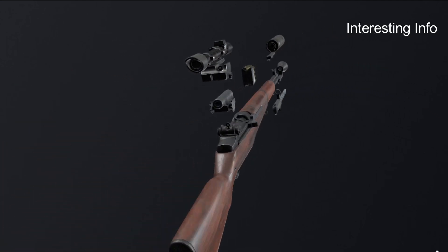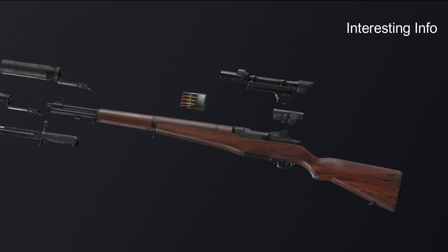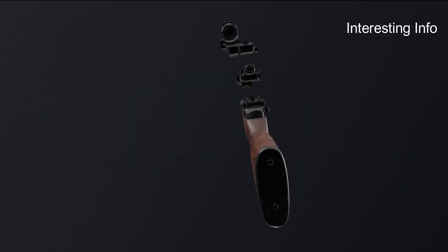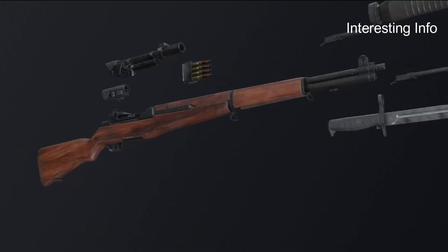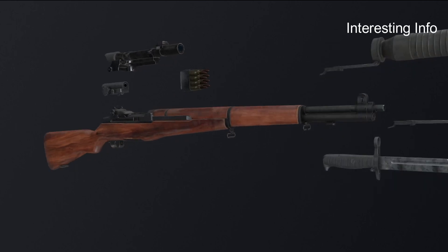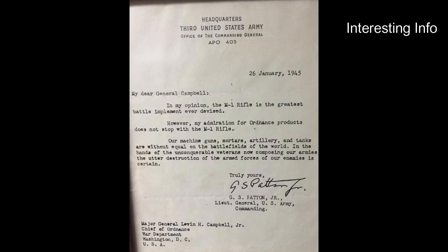French-Canadian born Garand went to work at the United States Army's Springfield Armory and began working on a .30 caliber primer-actuated blowback Model 1919 prototype. In 1924, 24 rifles, identified as M1922S, were built at Springfield and tested at Fort Benning during 1925.